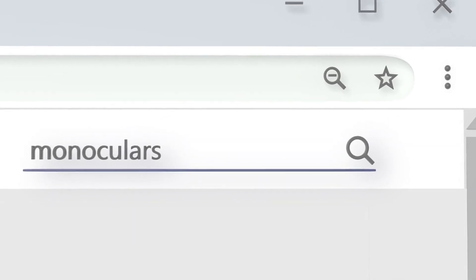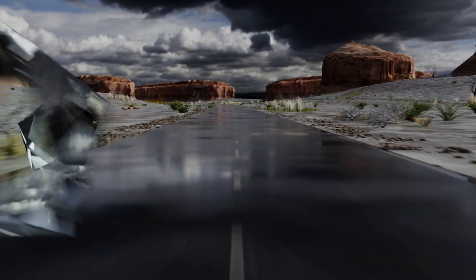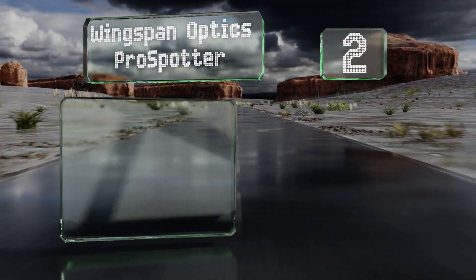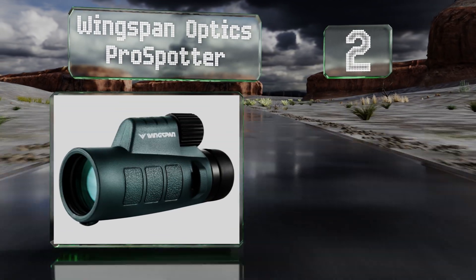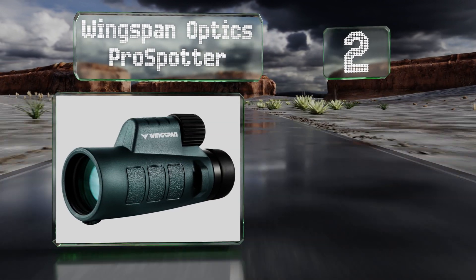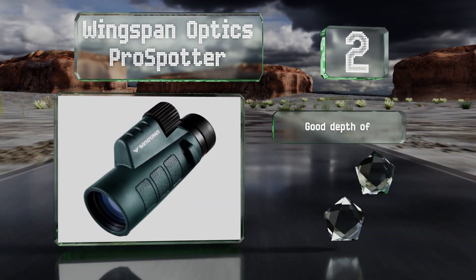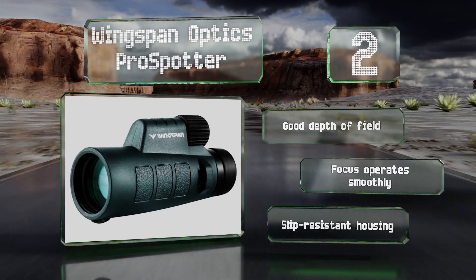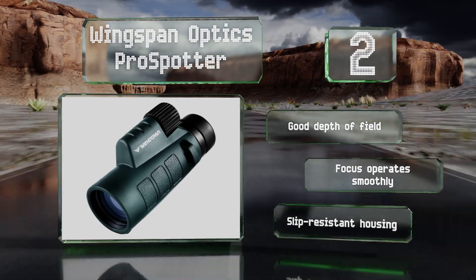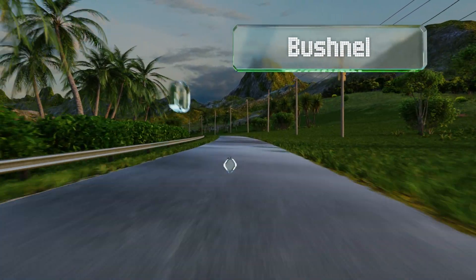At number two, the high-powered Wingspan Optics Pro Spotter delivers a wide, clear image at up to 1000 yards away and even performs well in dim light conditions. It's fog proof, waterproof, and impact resistant, so feel free to use it in rough environments. It offers a good depth of field, a focus that operates smoothly, and a slip-resistant housing.